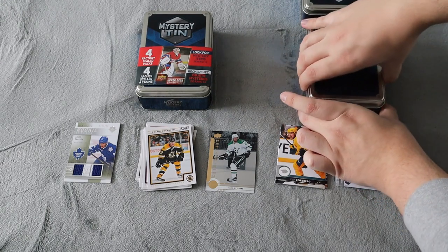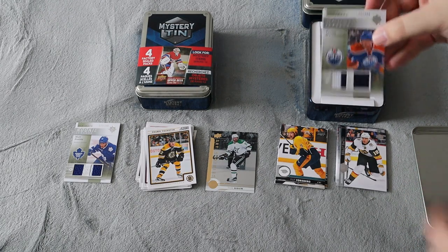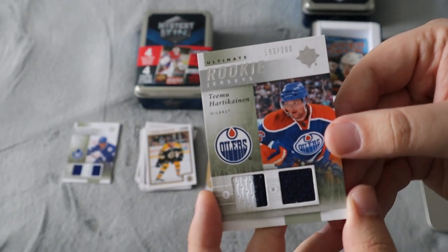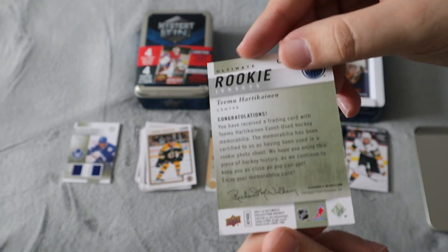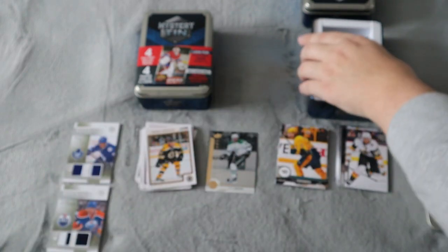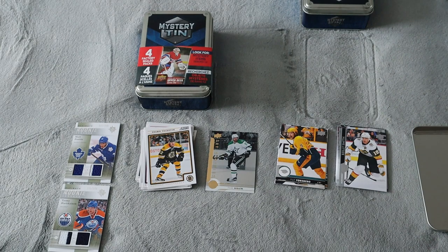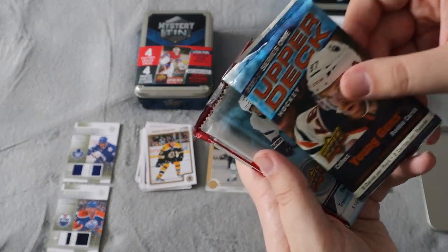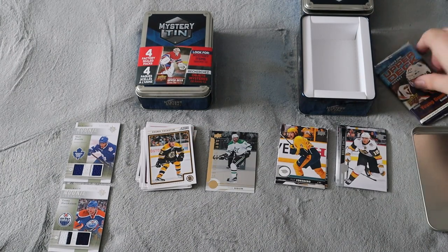Okay, first look at the second tin and we did get another Ultimate Rookie here. Same year — looks like we got Ultimate Rookie numbered out of 200, a Teemu Harkonnen dual jersey. Again, nothing really that cool in my opinion. Let's see the packs — it looks like it's going to be the same as the last one: Series One 2020-21, 2017-18, and two Score packs. Let's start and get the Score out of the way.